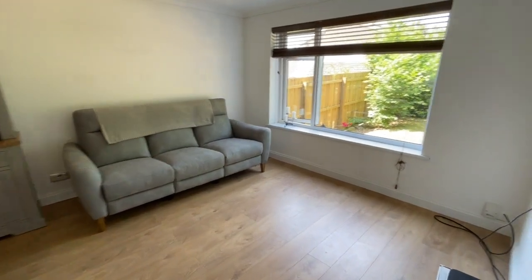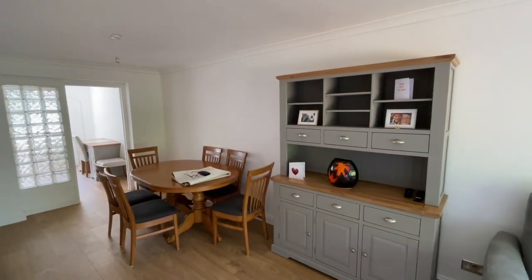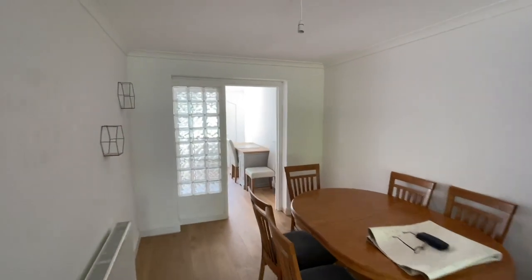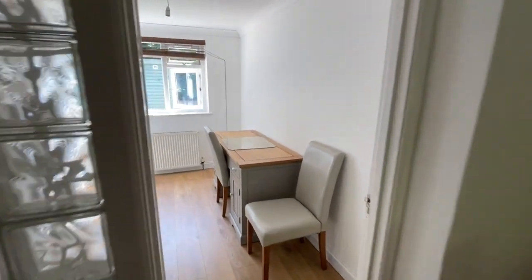There's a window to the front elevation and wood effect flooring. It's a good space, nice and bright. Beyond the dining room there is a study or ground floor bedroom, so it could easily be used as a bedroom on this floor.